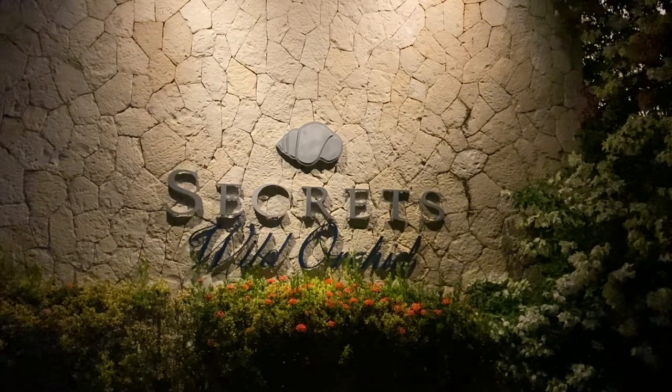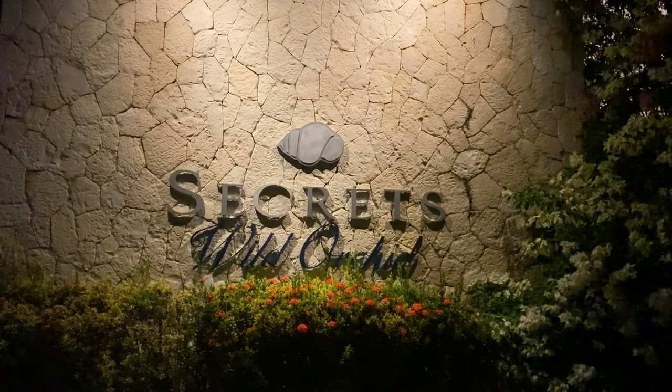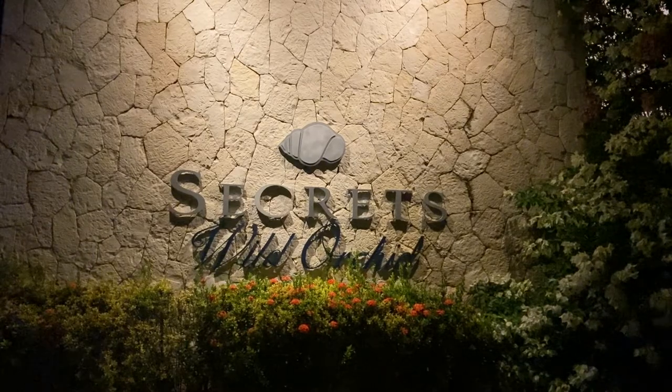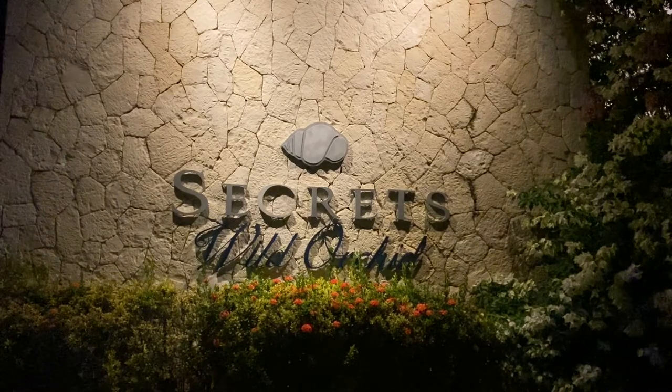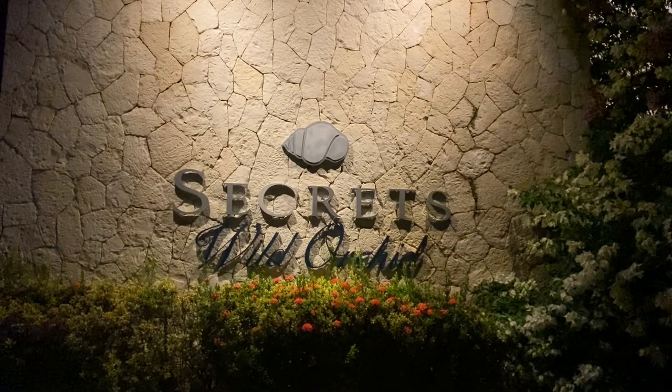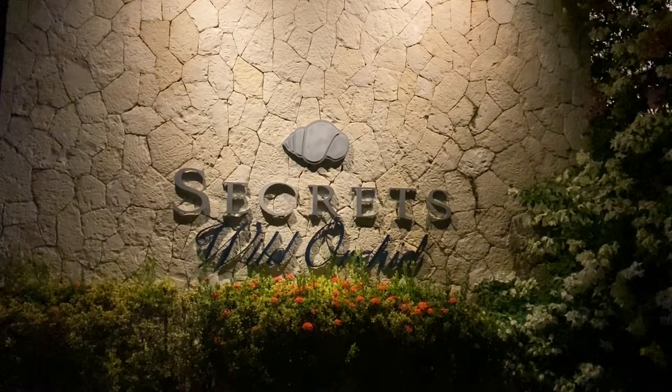Coming at you from Montego Bay from the Secrets Wild Archer Resort — all adult, all-inclusive resort. This resort shares a property with Secrets St. James and Breathless. Breathless has a rooftop pool and bar, which has an amazing view of Jamaica.